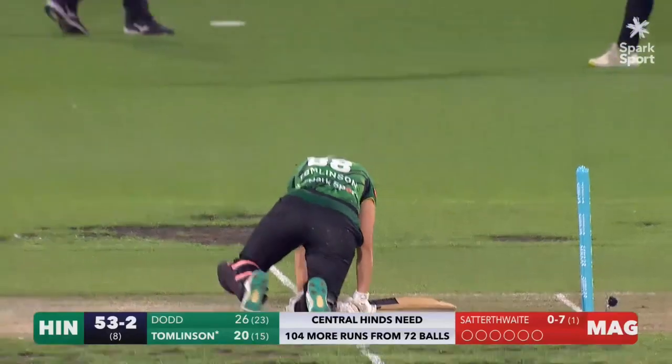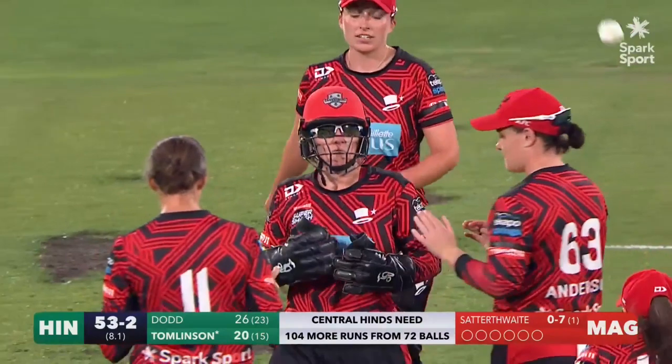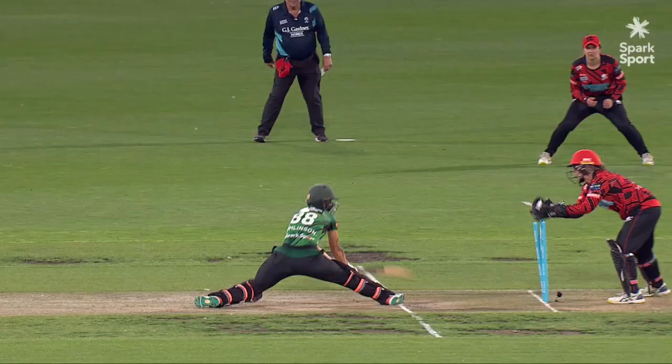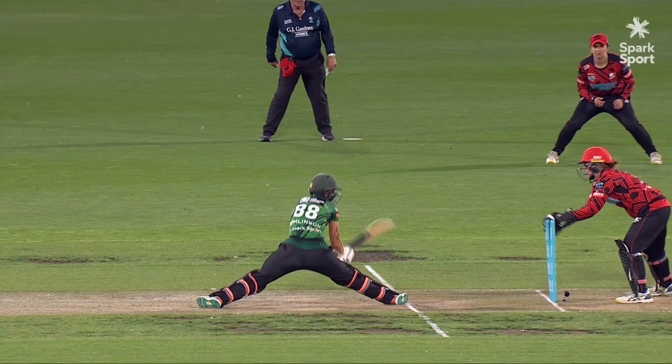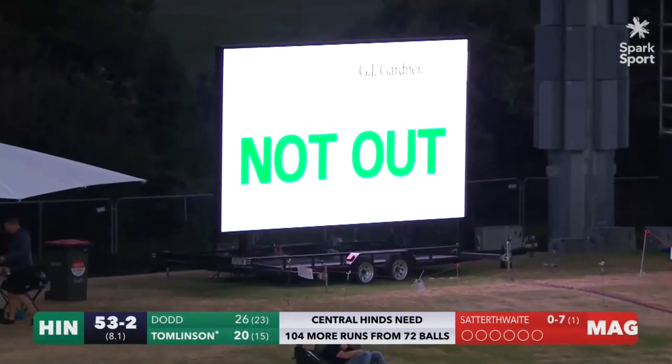Gets out. Very good piece of wicket-keeping from Laura Hughes — very sharp, with little give, taking it straight back to the stumps. I don't know, Frankie — if you can fully see the foot back. Is it going to be benefit of the doubt? Here it is — not out.